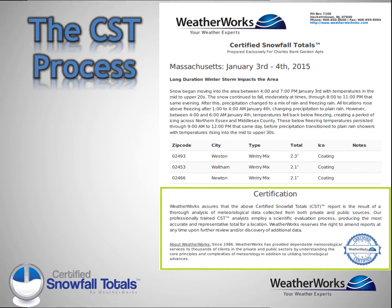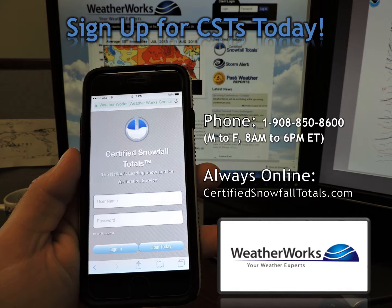So leave it to the snow and ice professionals and visit us online today at CertifiedSnowfallTotals.com or give us a call at 908-850-8600.